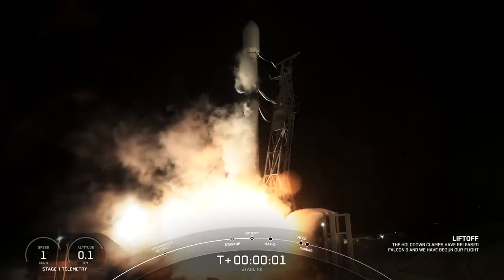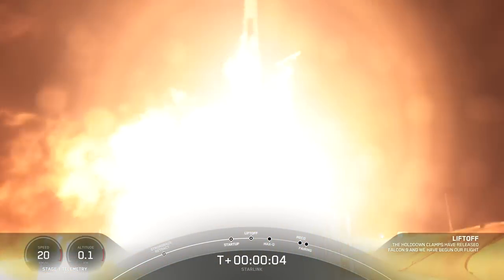Ignition, engine's full power, and liftoff of Starlink 2-10. Go Falcon, go Starlink.